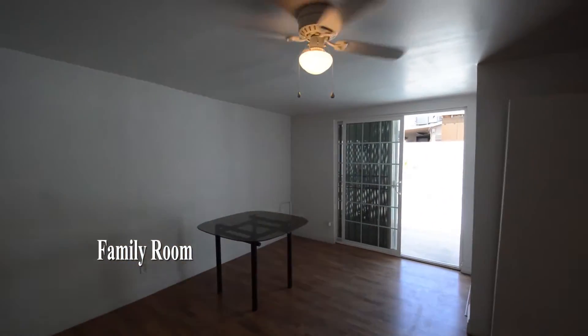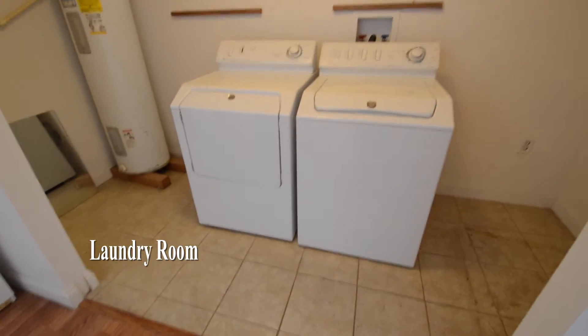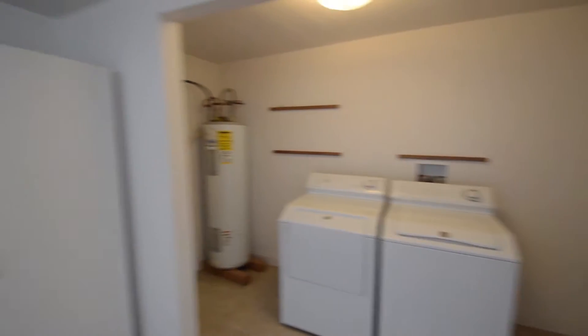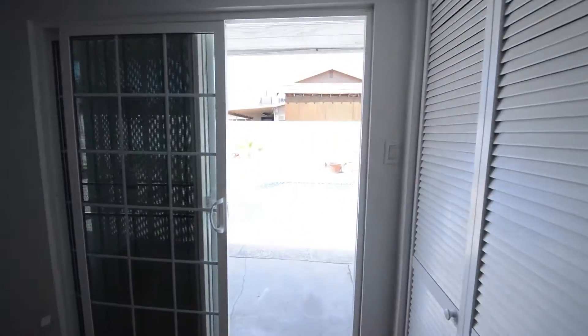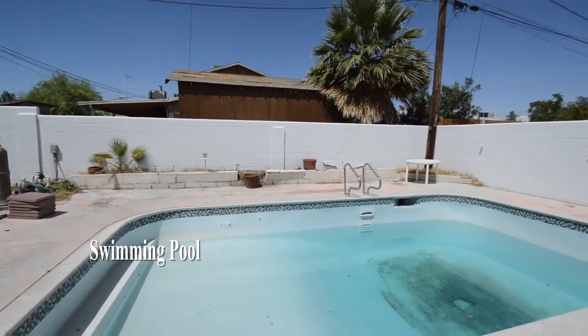The family room has a ceiling fan with light and a patio door. The laundry room has a tile floor with the washer and dryer included in the rent. The backyard has an in-ground pool and a storage shed.